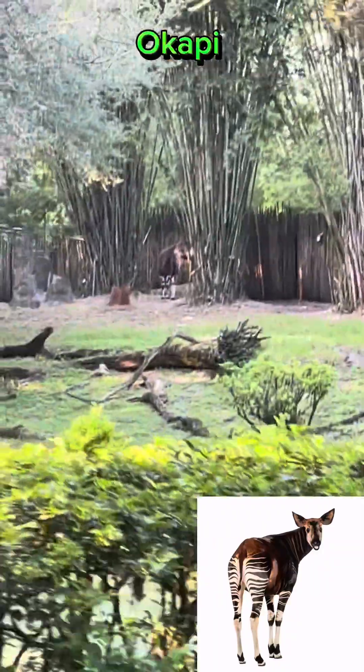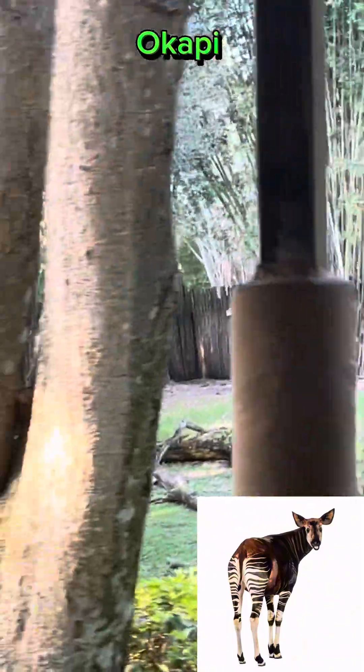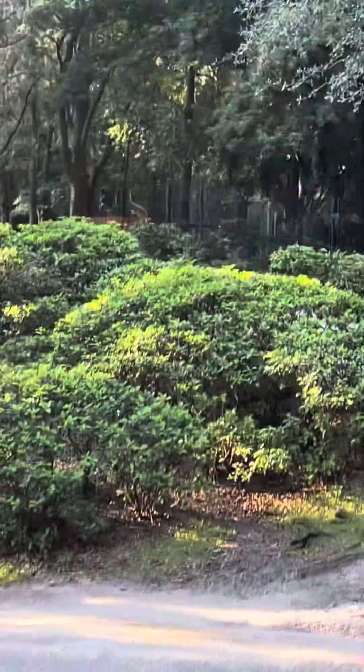It's way back there. It kind of looks like an antelope with zebra pants, but it's neither. It's one of only two relatives to a giraffe. It's getting ready — we're going to keep an eye out over here and see if we can spot one of the black rhinos.